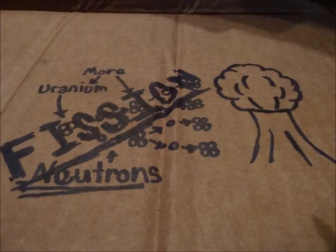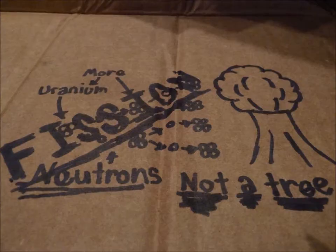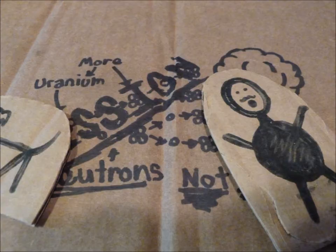In Hiroshima, August 6, 1945, a nuclear bomb was dropped, devastating the area.